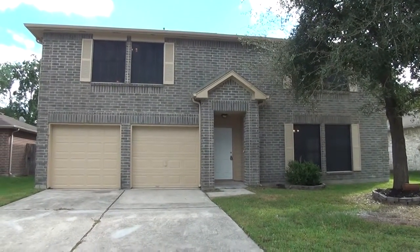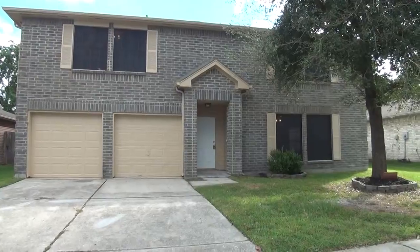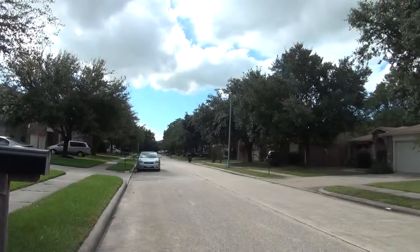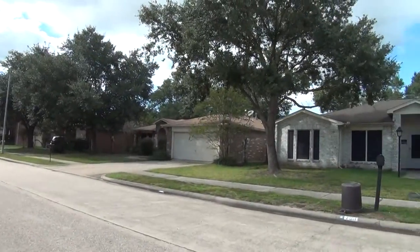I'm at the house at 7910 Bluff Trail. Going to give you a 360 of the neighborhood here. This is an established neighborhood with lots of mature trees.